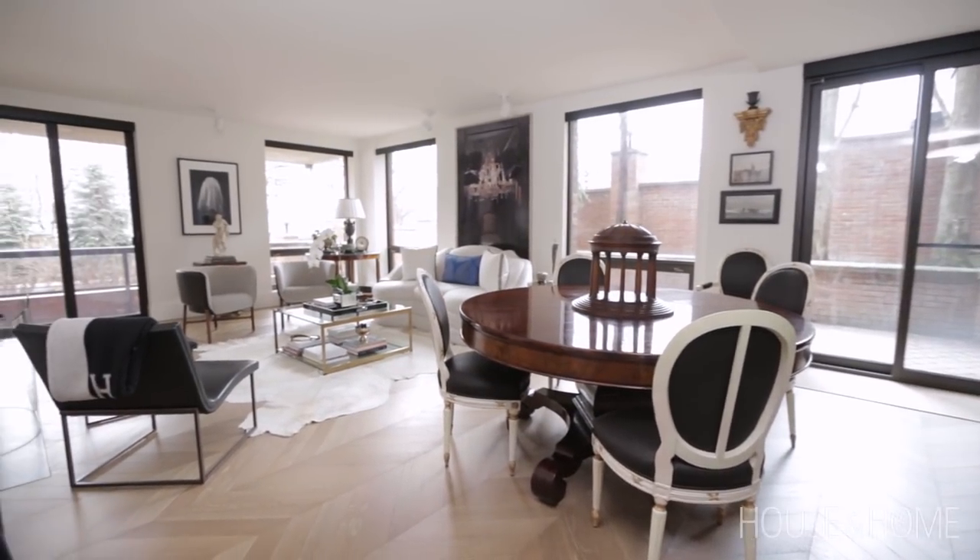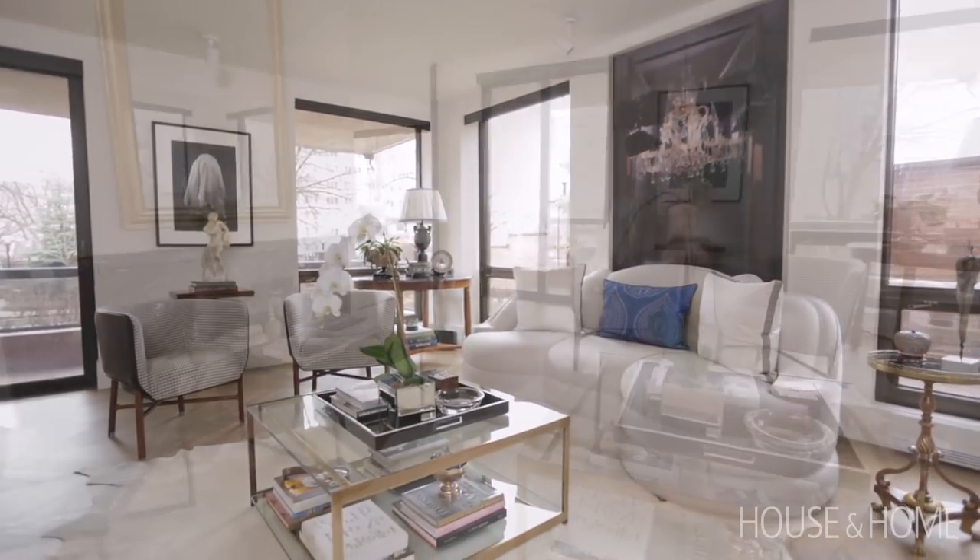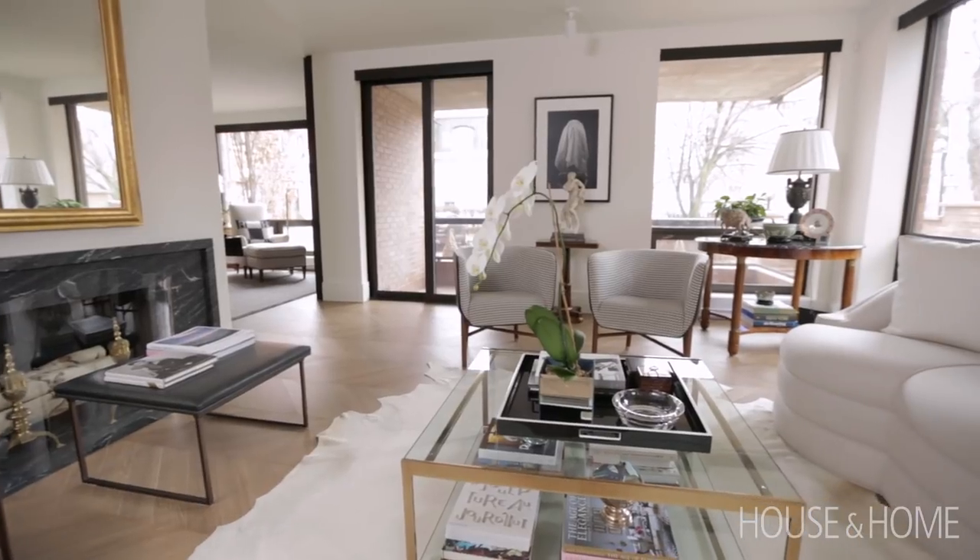We created the living room that has windows along one side, along the front, and we created this big L-shaped room. So it actually makes the space feel much larger than it actually is.